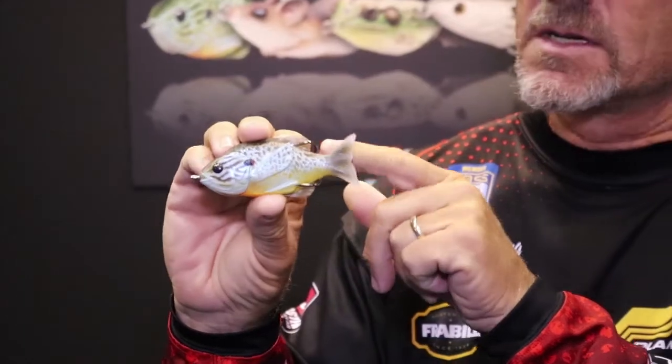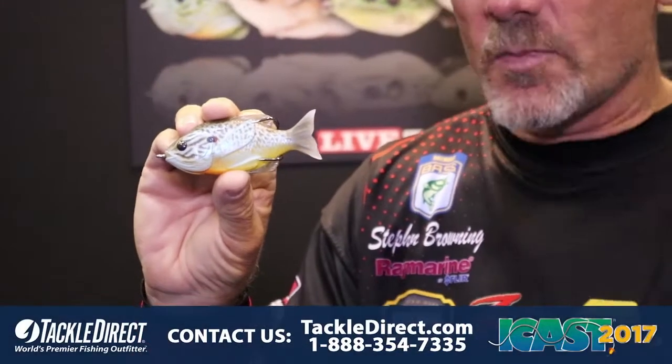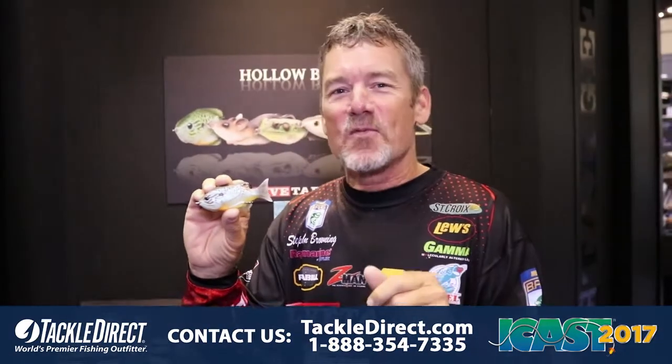We've got the custom hooks that sit right here, very weedless. Working the dog, popping — I guarantee you, you can't walk this thing the same way twice.